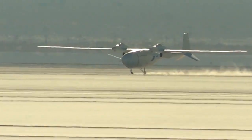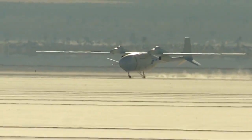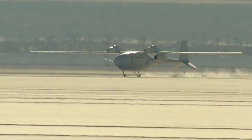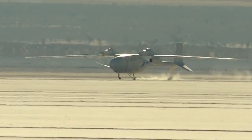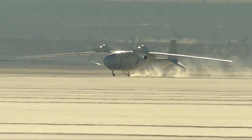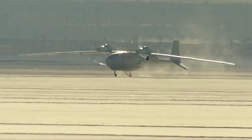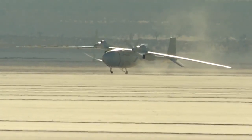Roll out. Touchdown. He's coming down. Engine's soft shutdown. Nose wheel on the ground. Up next for Fantomai will be additional flights that take it higher and farther, eventually reaching altitudes of 65,000 feet and staying airborne longer than any other unmanned aircraft.